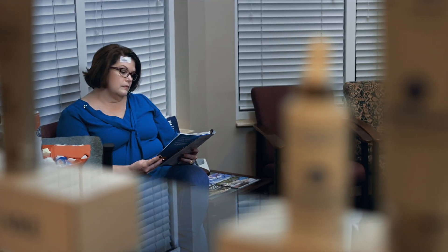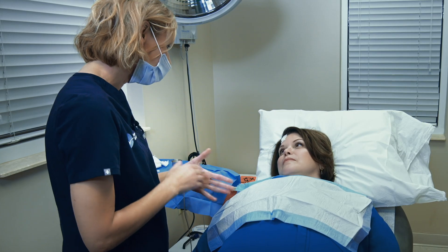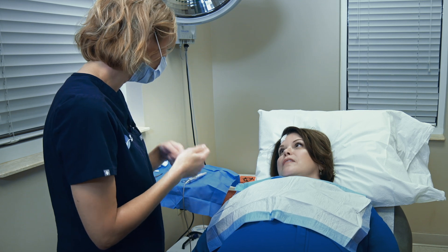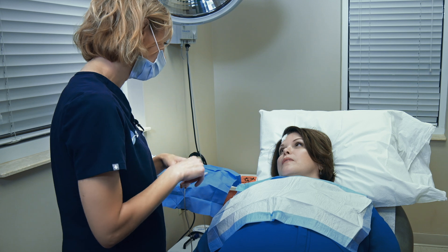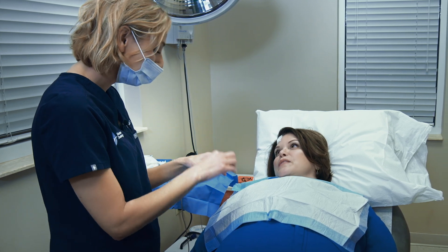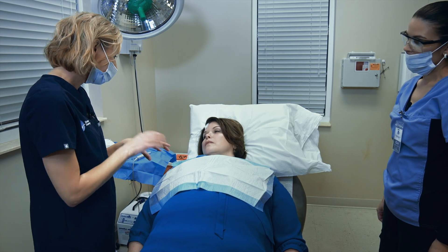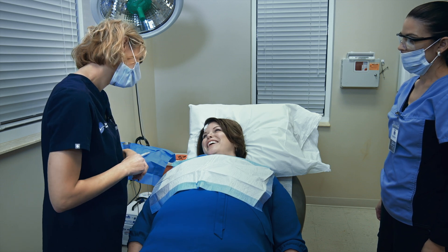'You heard the good news — all the skin cancer is out. So at this point, we will put everything back together for you. That involves putting in two layers of stitches: an underlayer which dissolves on its own, and a top layer that we'll take out for you in one week. When we bring the circle together, we bring it together in a straight line. So it lengthens the scar a little bit, but it lays nice and flat, and we'll hide it right along your hairline.' 'That's great.'